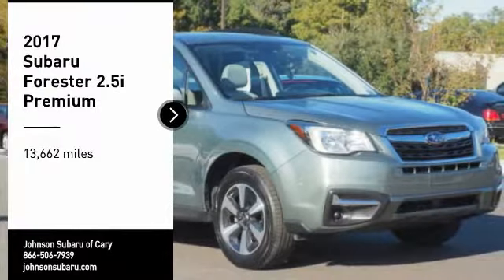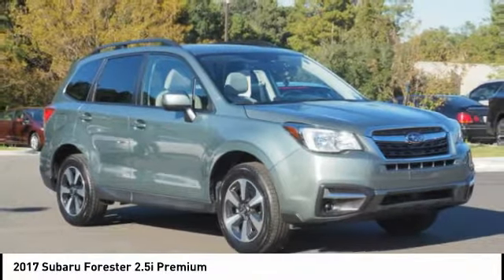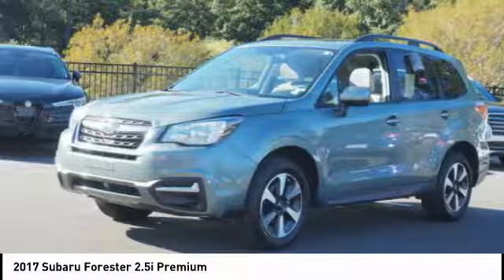Looking for the right vehicle? Check out the 2017 Forester. The Subaru Forester is a sensible, practical and affordable vehicle. It has an impressive, comfortable ride and handles well.